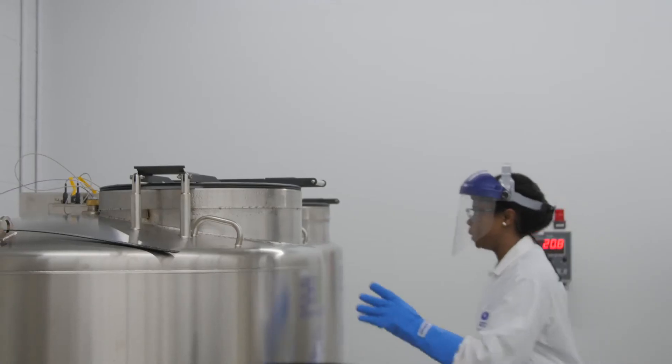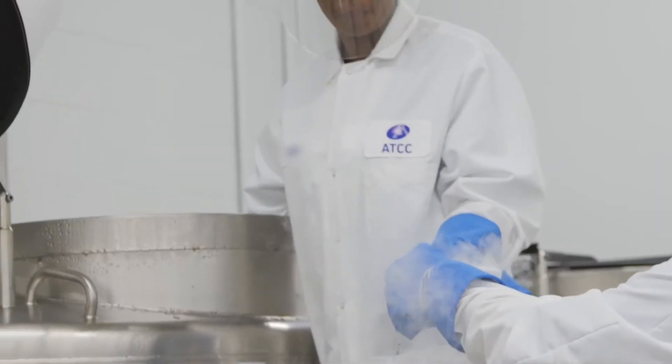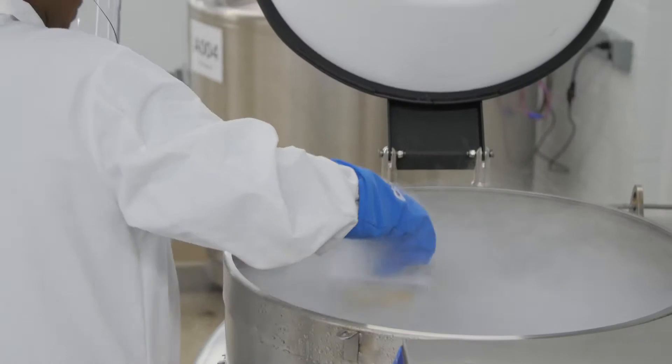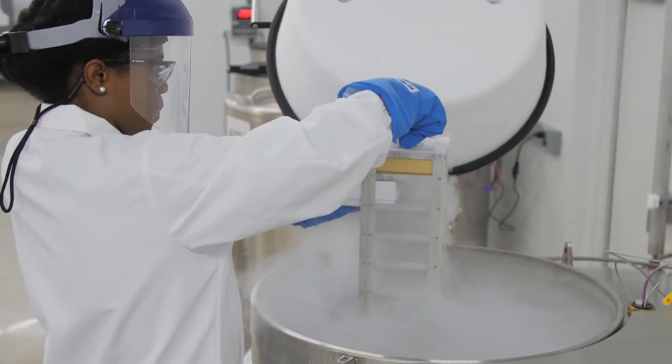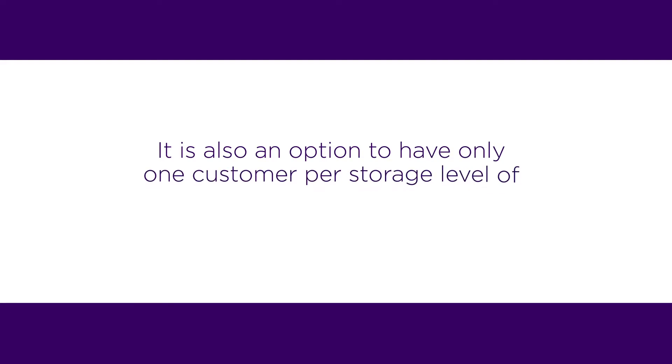We are capable of long-term storage of small or large-scale biomaterials. Depending on your choice, separate storage boxes are available for each bank or multiple banks in one box. It is also an option to have only one customer per storage level of box, rack, shelf, or unit.